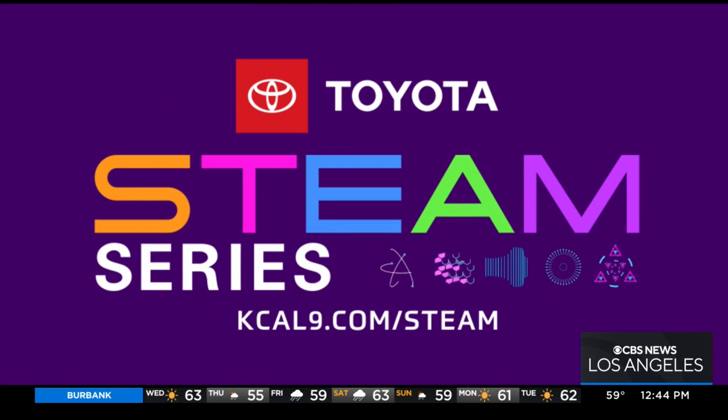Wow, look at that. How beautiful is that? That was Evelyn Taft reporting. For more on STEAM careers, go to kcal9.com/STEAM.